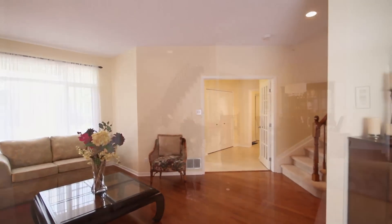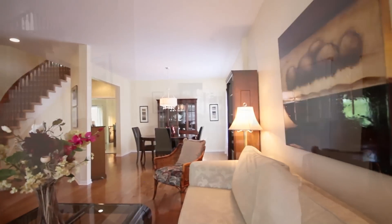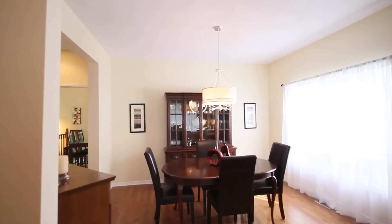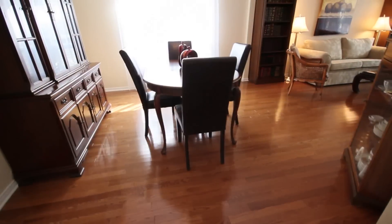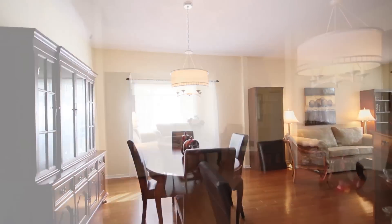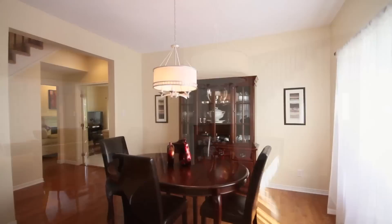With the beautiful French door entry leading to every room, the space is sure to impress. This absolutely delightful home is turnkey with new lighting, renovated bathrooms, and neutral décor throughout.